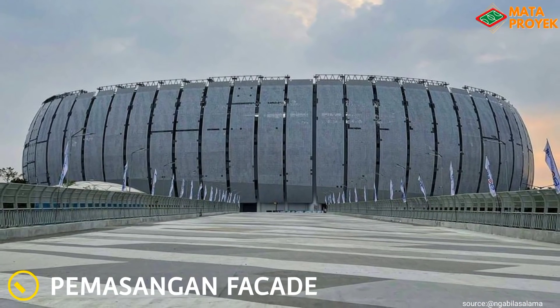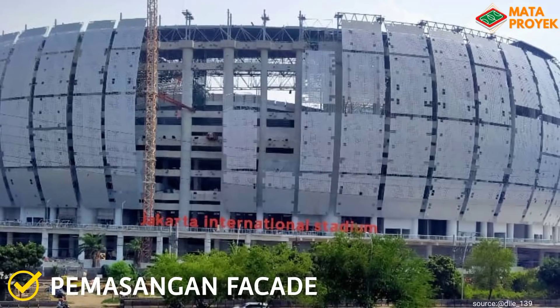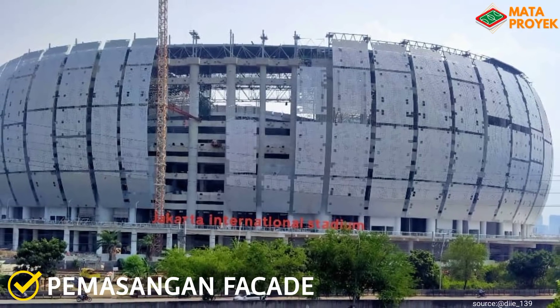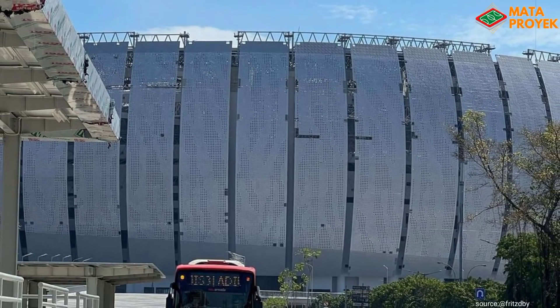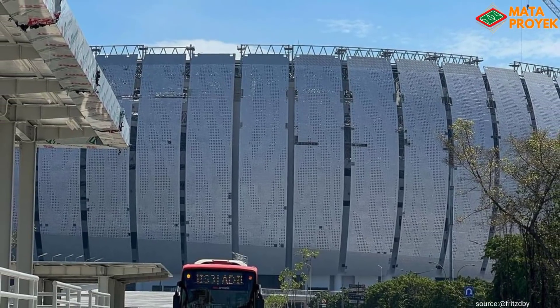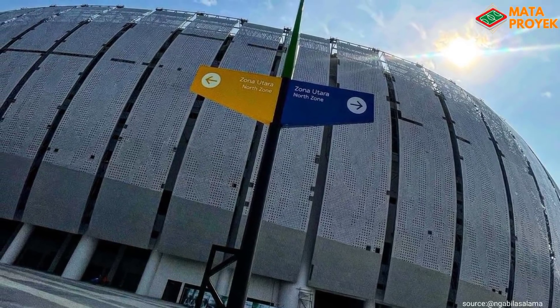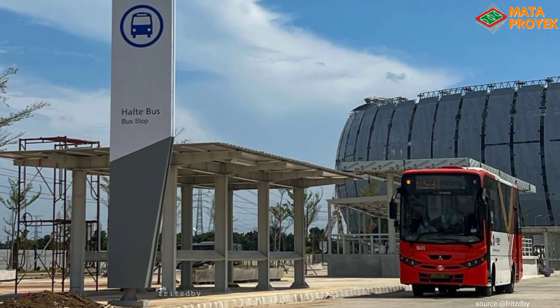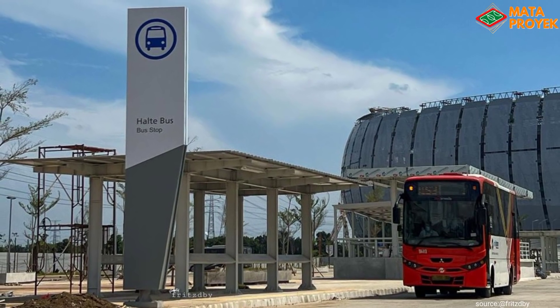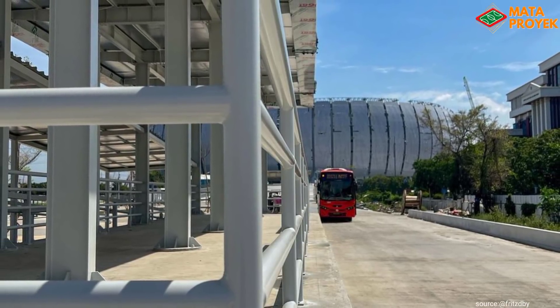Yang ketiga, fasad stadion. Untuk bagian fasad, saat ini sisa menyisakan bagian utara yang belum full dipasangi fasad, sedangkan di sisi lain sudah full. Sisa dilakukan penyambungan gap horizontal di sisi fasad dan pemasangan lektin juga terus dilakukan. Sementara itu, di ram barat terlihat halte bus sudah tertata rapi, dan nantinya halte bus ini bertujuan agar para supporter atau pengunjung yang datang ke JIS lebih mengutamakan menggunakan kendaraan umum, salah satunya bus.